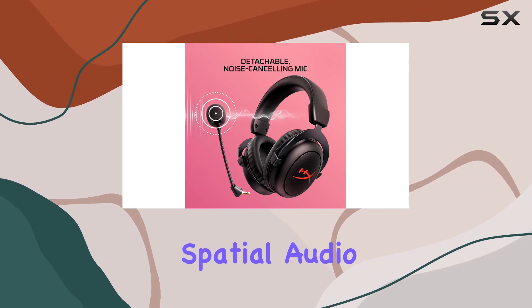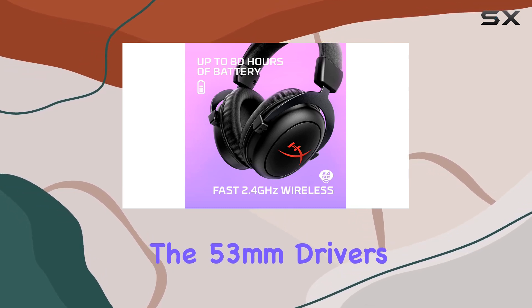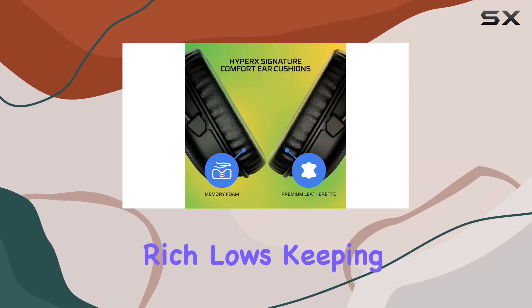One standout feature is the immersive DTS Headphone:X spatial audio, enhancing sound localization and immersing you deeper into your games and audio entertainment. The 53 millimeter drivers deliver quality audio with enhanced bass reproduction, crisp highs, clear mids, and rich lows.